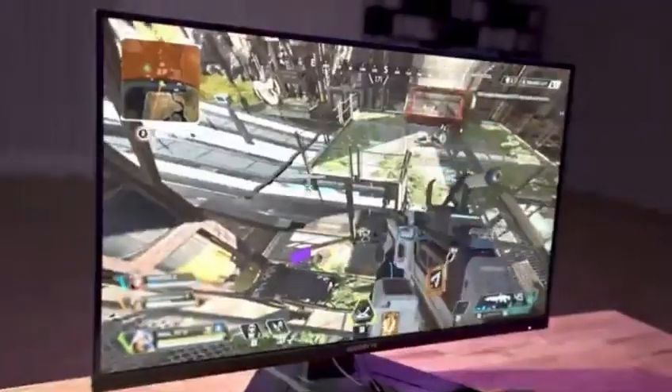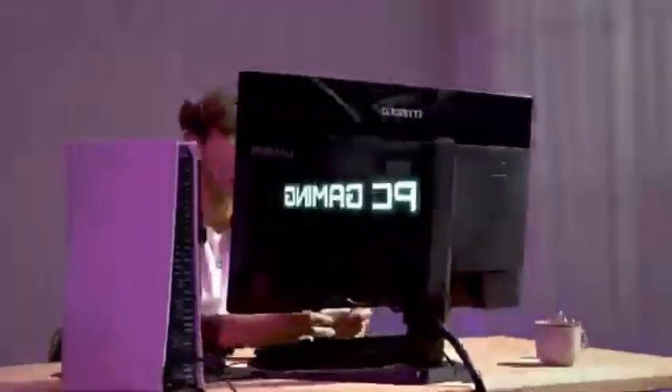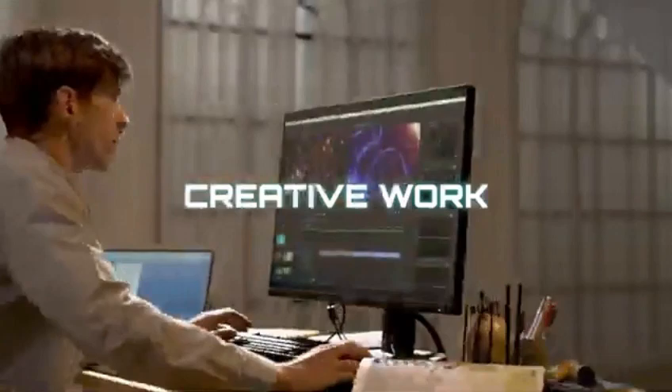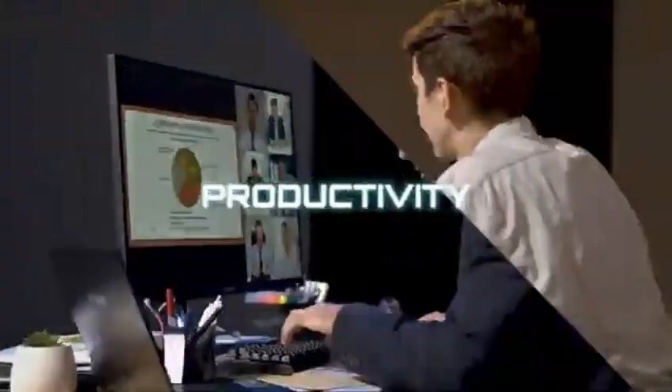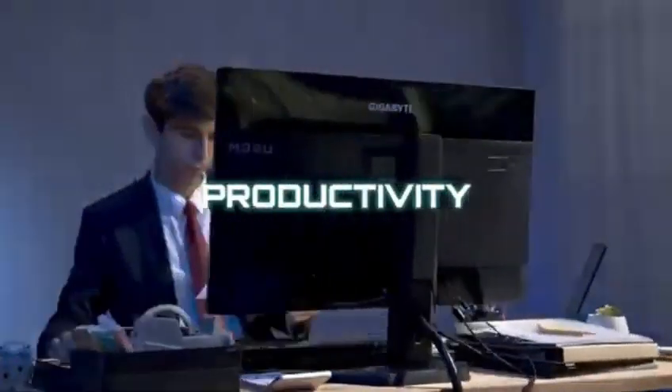If you want something a little cheaper, consider the smaller Gigabyte M27U. They even have fantastic budget versions such as the Gigabyte M27QP, which has many of the same capabilities but a lower 1440p resolution and no HDMI 2.1 bandwidth.